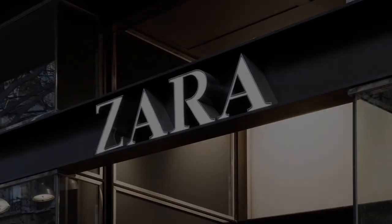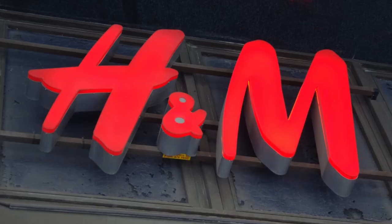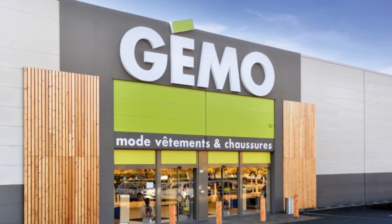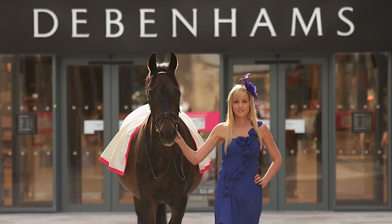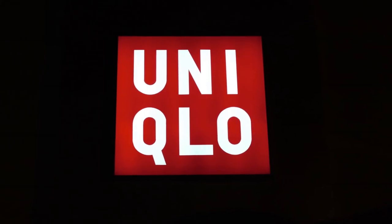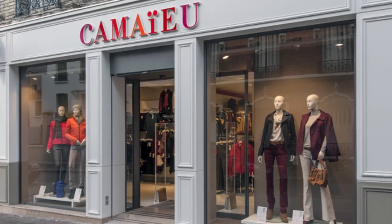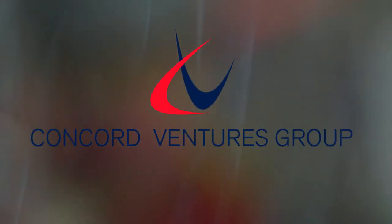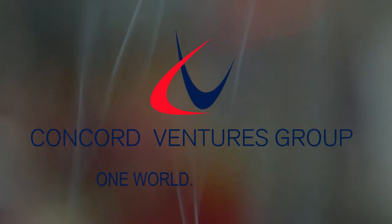As a global supply chain manager, Concord is committed to achieving the highest standard of service and meeting the needs of international businesses through competitive pricing, high quality, and highly reliable delivery. Concord Ventures — one world, one team.